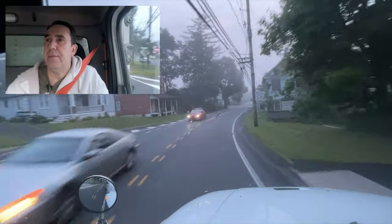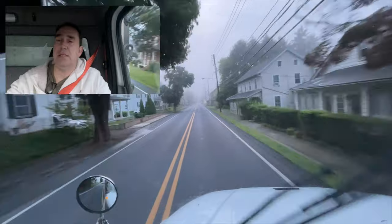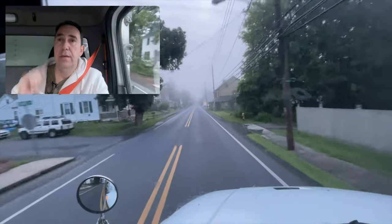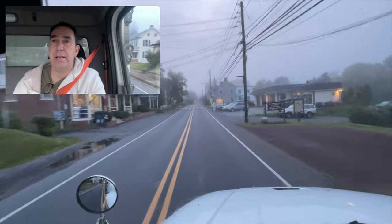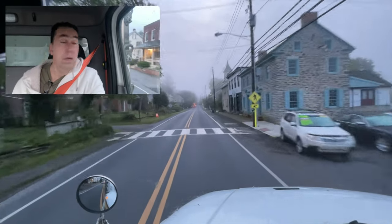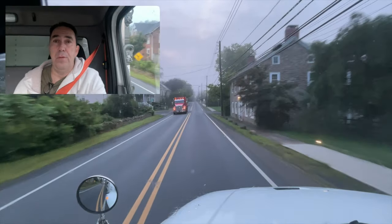I don't have the big truck today. I have ten skids in the back that I'm delivering, and then I'm picking up around six loads down at Lancaster today, so it really makes no sense to bring the big tractor trailer when it wouldn't even be halfway full.